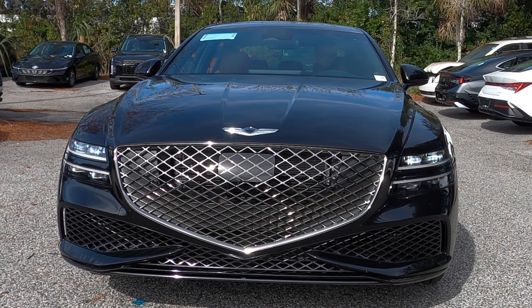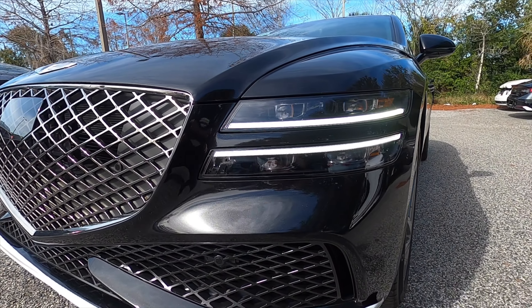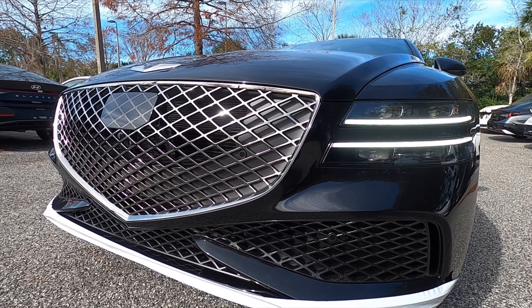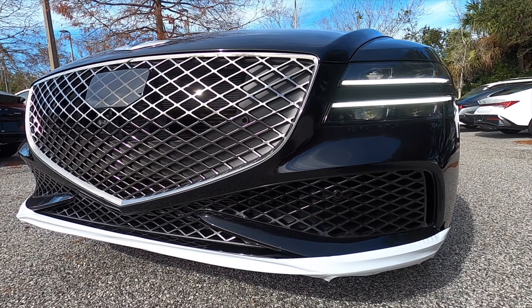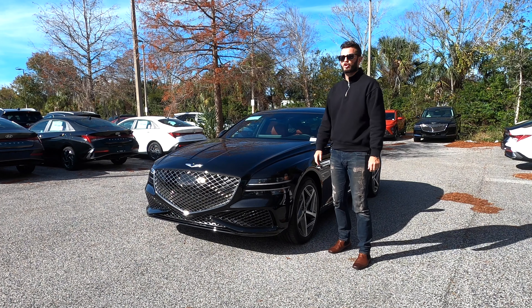Starting up front, LED headlights with daytime running lights — it's a quad lighting setup. This is going to be reworked for 2025. Also the grille, when you go to the sport trim it's going to be unique; all the other trims will have a different grille texture. The lower gets the grille pattern with gloss black elements and Genesis badging that flows over the long hood.